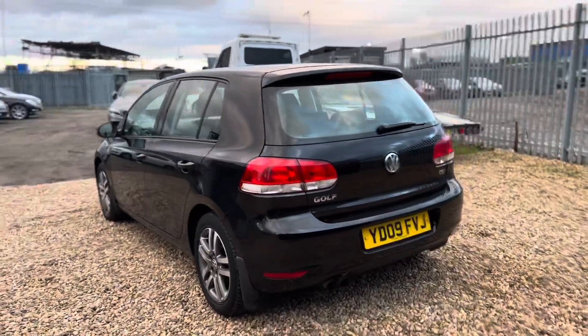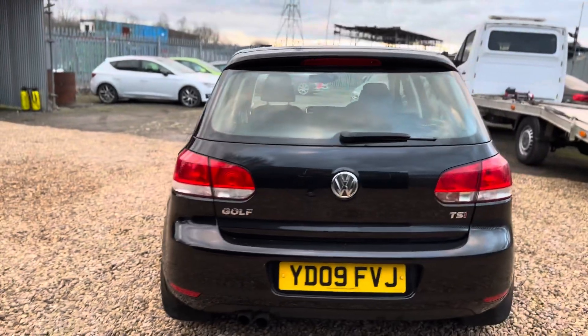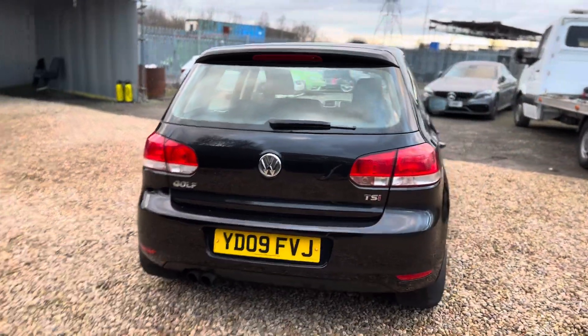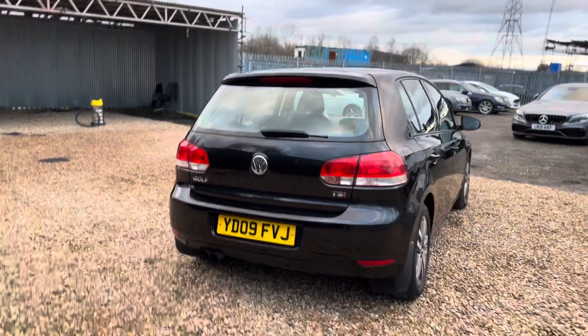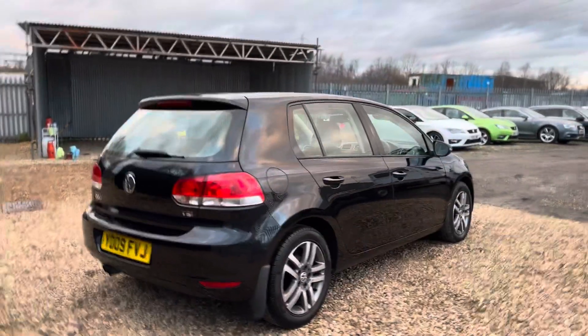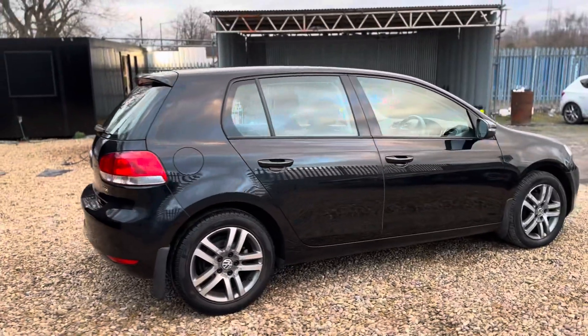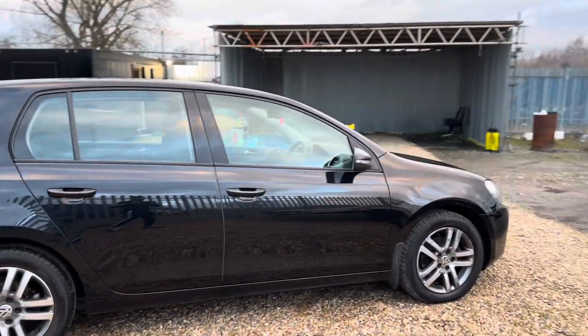It's an outstanding example and the impeccable mileage really does show you what a good quality used car this is. It's currently undergoing preparation including a full service and 12-month MOT, ready for the next owner, but the condition is absolutely fantastic for its age and mileage.